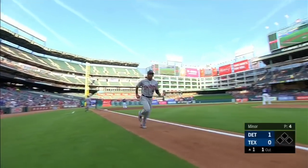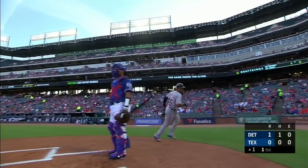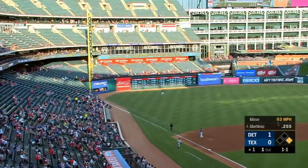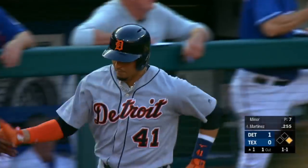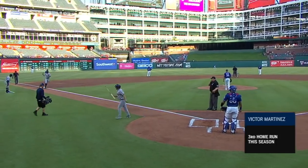Yeah, I think the first observation one might make this early in the game is it looks like the ball's carrying pretty well. And he hits this ball hard down the left field line — if it stays fair, that's a lot of trouble — and that one is gone. A two-run homer for Martinez, his third of the season. And before we even settle in, it's already three to nothing, Detroit.